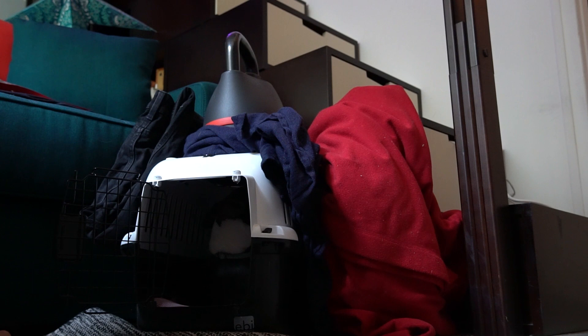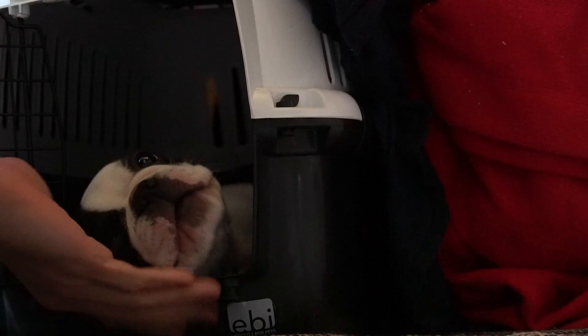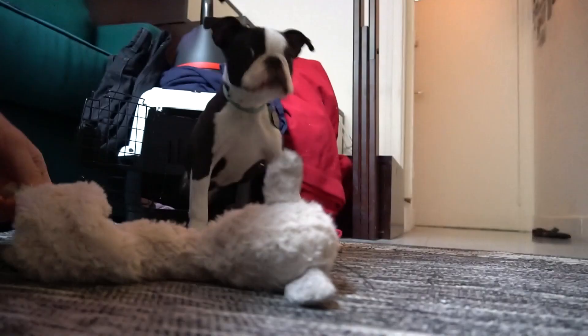First things first, we've got to get this nugget, sleepy nugget out of his kettle. Would a sleepy nugget like to come out of his sleepy nugget hole? Oh, buddy. Are you really going back to sleep? Dude, you've been in there forever. You chewing on this guy? There's a stretch. Wow.